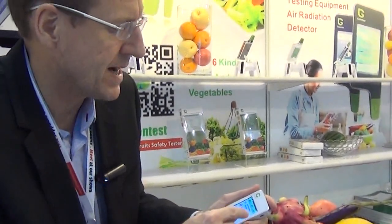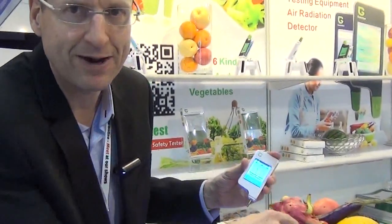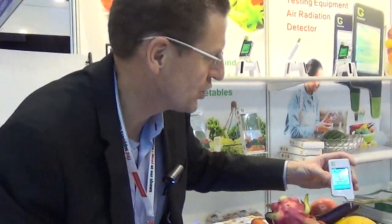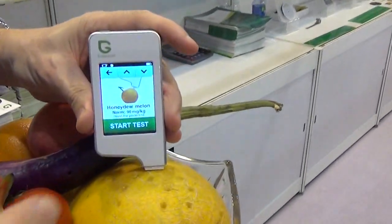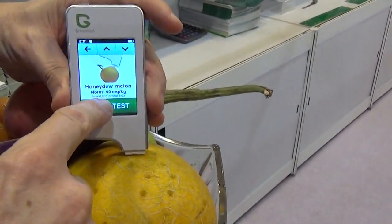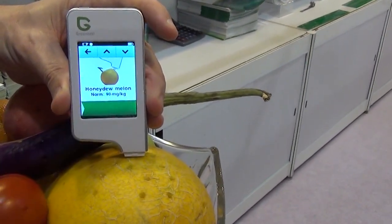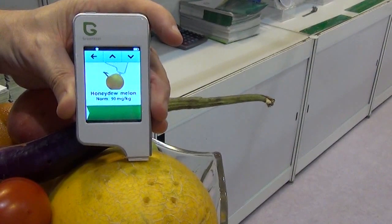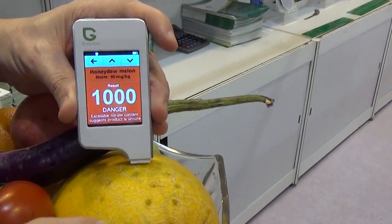Let's see what else we got. Strawberry, mango, honeydew melon — can we try that? Is that a honeydew melon here? We know our fruits. Let's try this one. We put that in — it should be nitrate 90 milligrams per kilogram. Let's start the test. Testing... Danger. Wow, you want to avoid this honeydew.